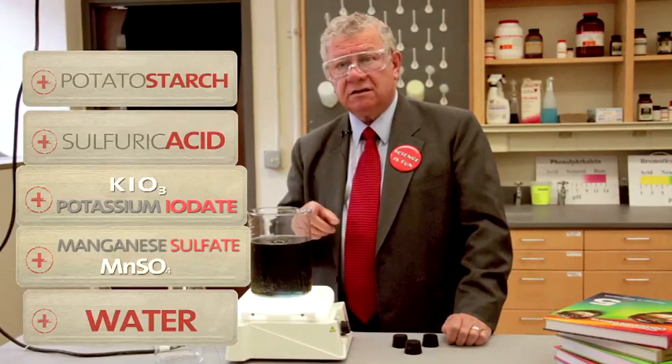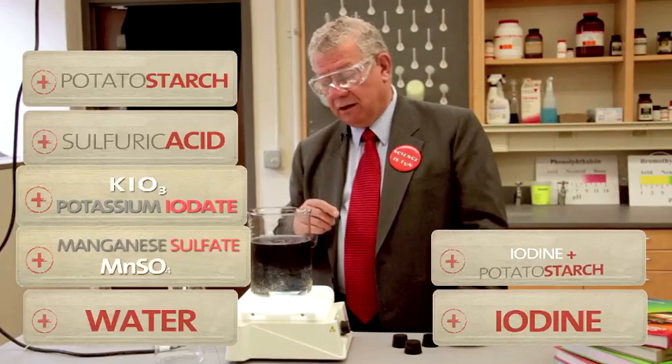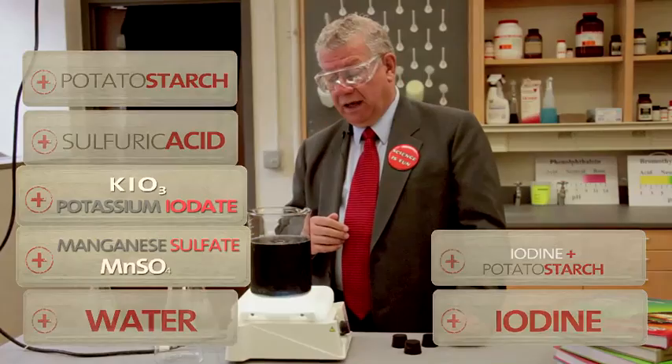The yellow color that just disappeared is the color of iodine, and the blue color is the color of iodine with potato starch. These oscillations will continue until we run out of one of the reagents.